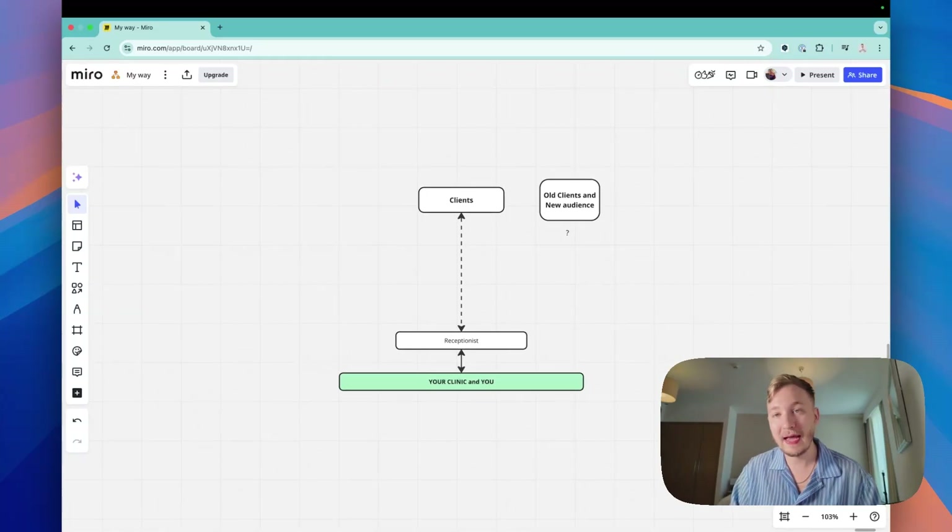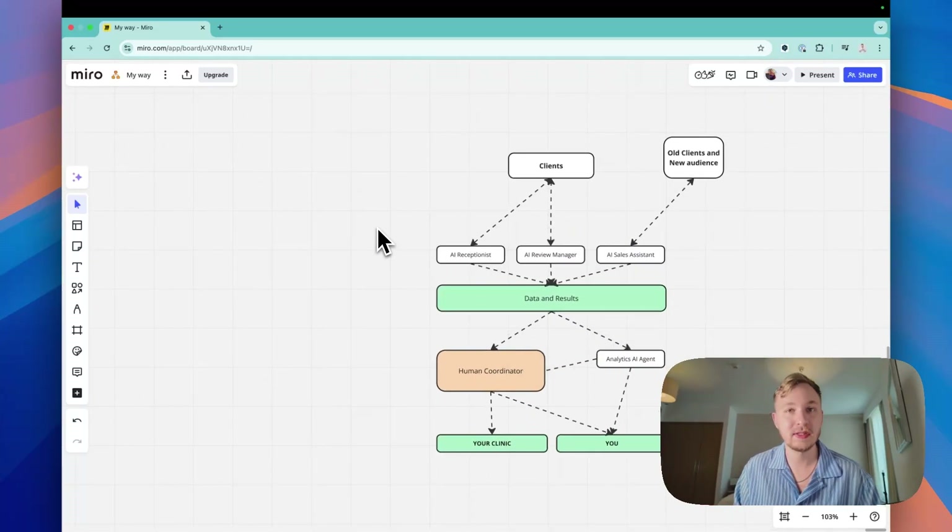This 2025 system is much better than what every clinic has today. The clinics that implement this win — they get all the clients and all the money from the market. You don't need to hire an extra receptionist at three thousand dollars a month, a review manager at two thousand, or a data analyst at two thousand — that's at least seven thousand dollars saved, plus tens of thousands every month from fewer missed appointments and improved sales conversions.